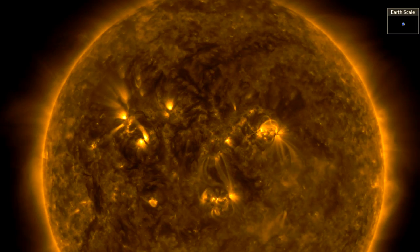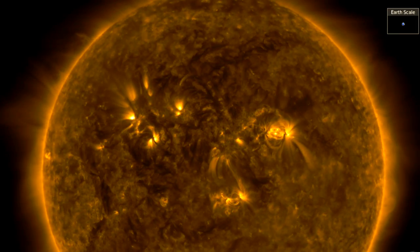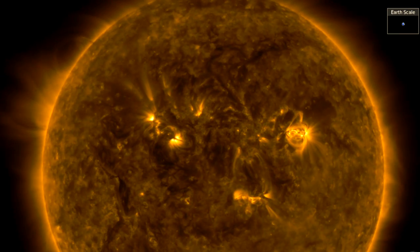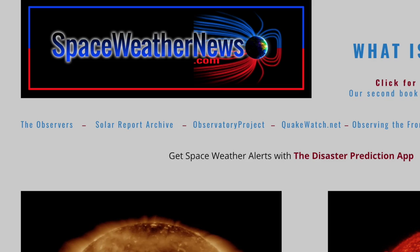Good morning, folks. We've got earthquakes, 3D supernova analysis, ground level enhancement science, and your weather alerts, but we begin, as always, over at spaceweathernews.com.